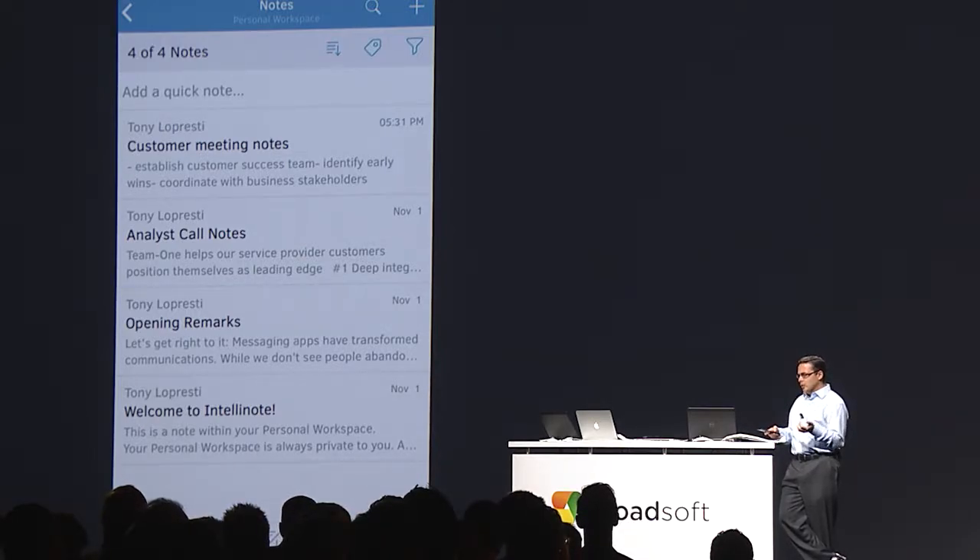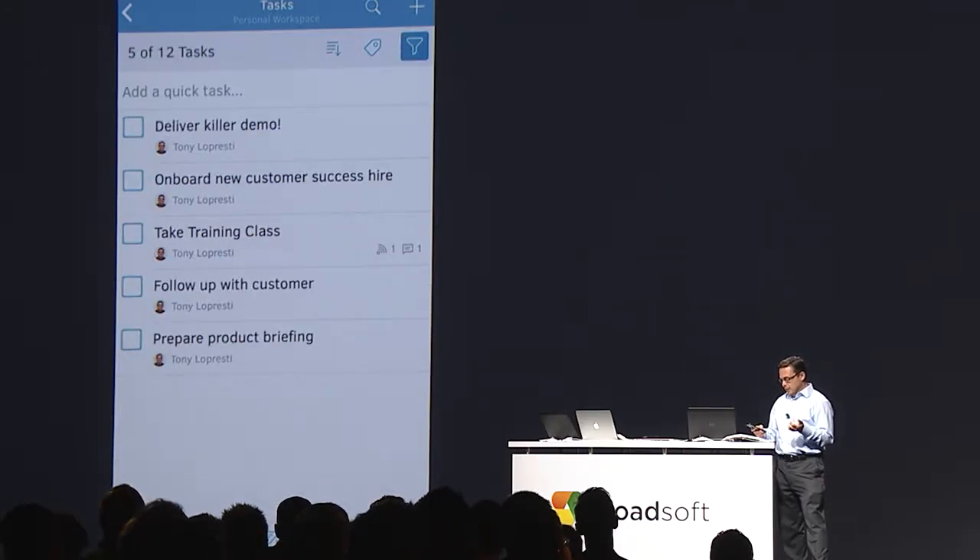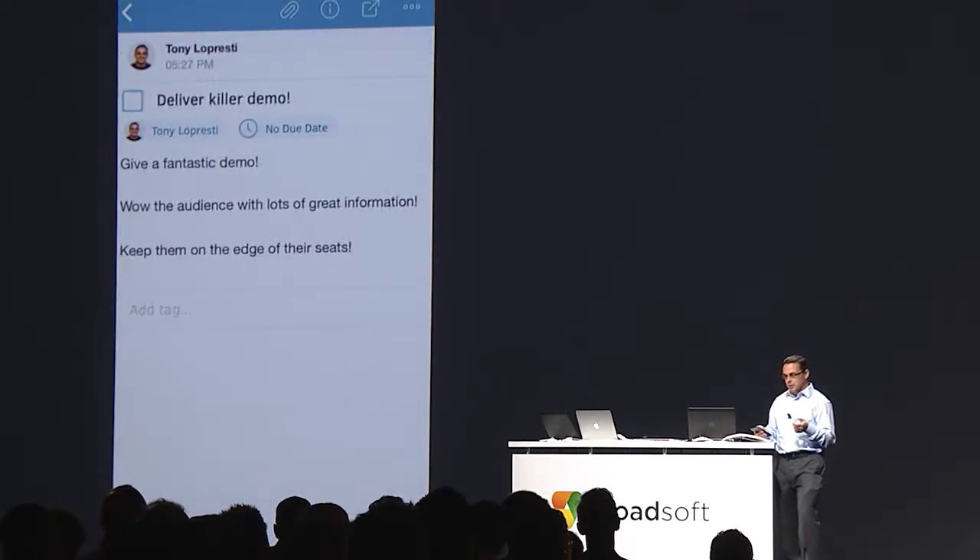Here are a bunch of notes that I teed up before Connections, some of my tasks, and some of my files. I'm going to go back to my tasks here and you can see my first task: deliver a killer demo.